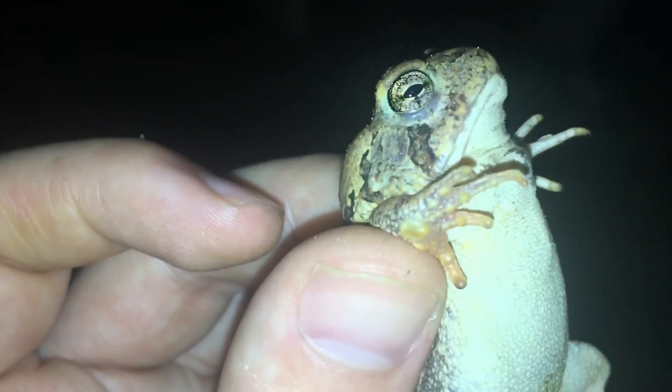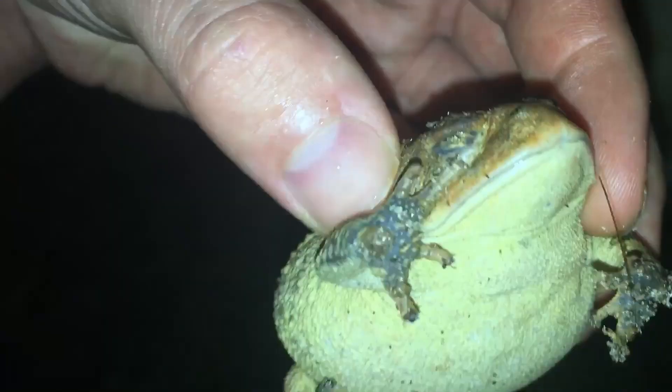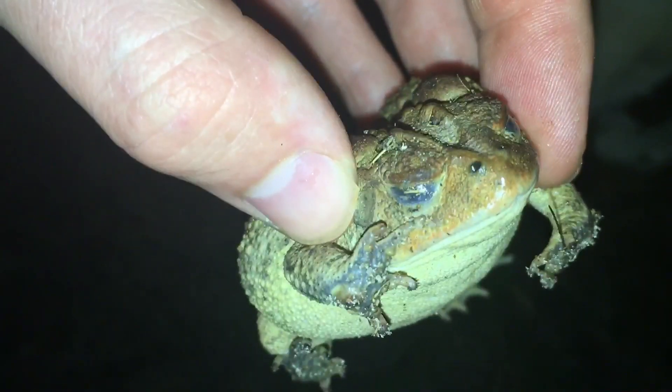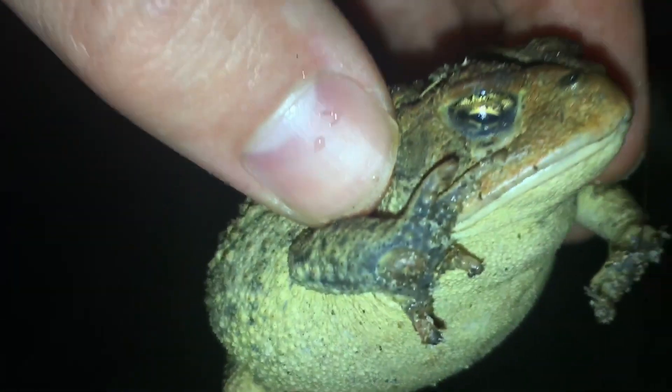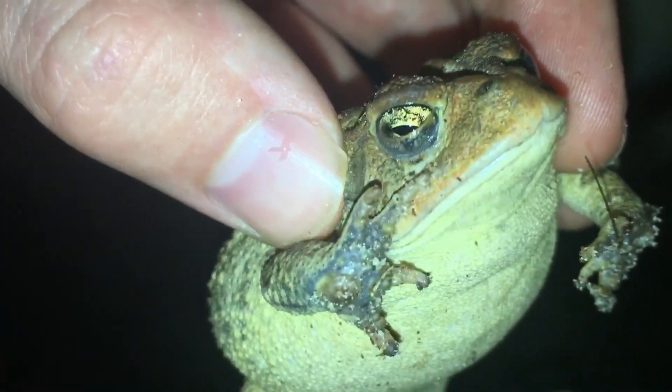As is the case with most prey species, this toad has horizontal pupils, which evolved to give them a wider field of vision in order to scan for predators, whereas predators generally have thin vertical slits or cat-eyed pupils used to focus in on prey.